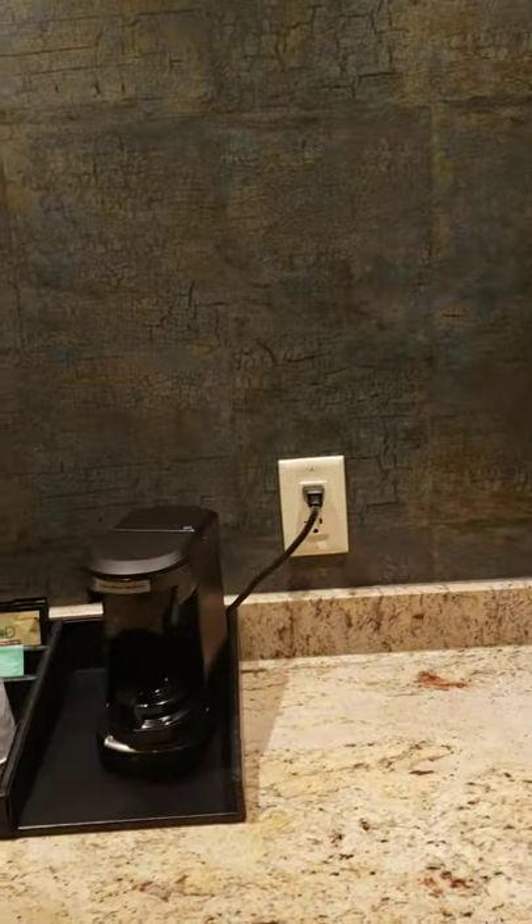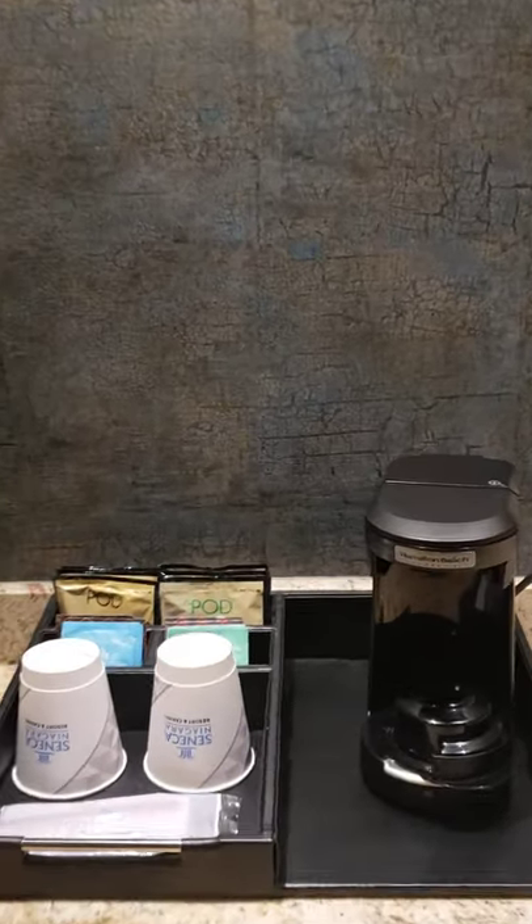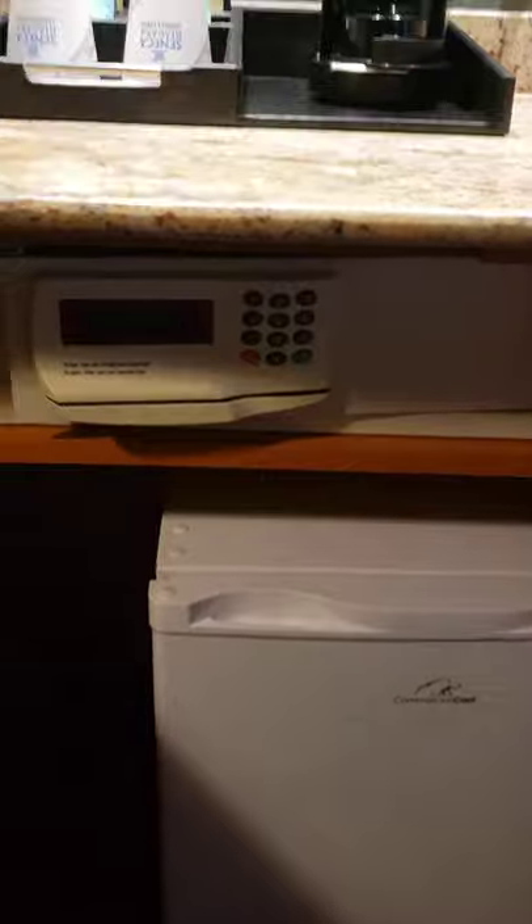So we've got a little Hamilton Beach — it's sort of like a Nescafe for your coffee. And beneath we have the safe and a mini refrigerator. Not big, but if you're just trying to put some beer or beverages in there, it'll work.